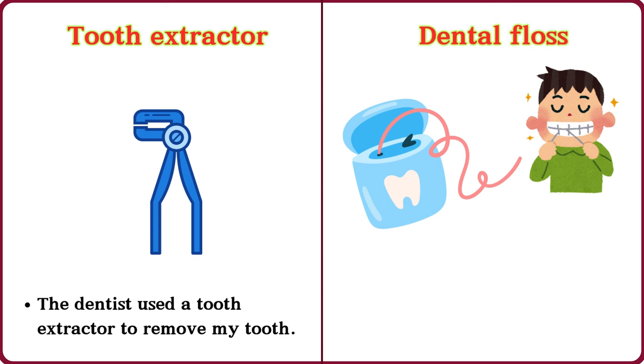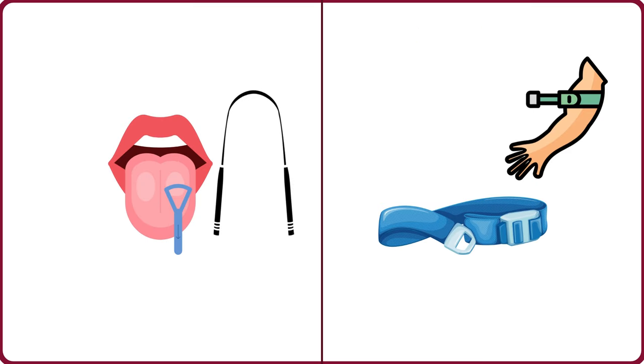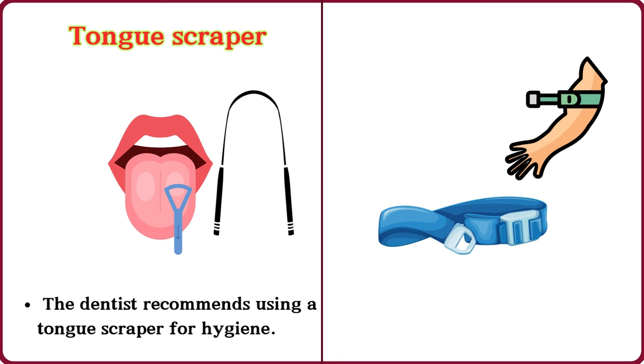Dental floss. I use dental floss every day to clean my teeth. Tongue scraper. The dentist recommends using a tongue scraper for hygiene.